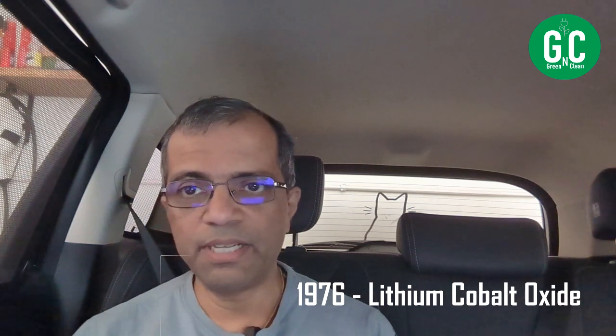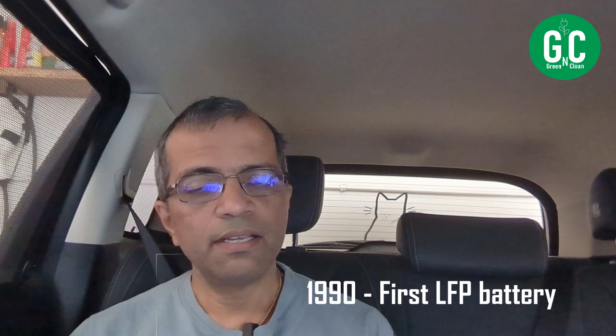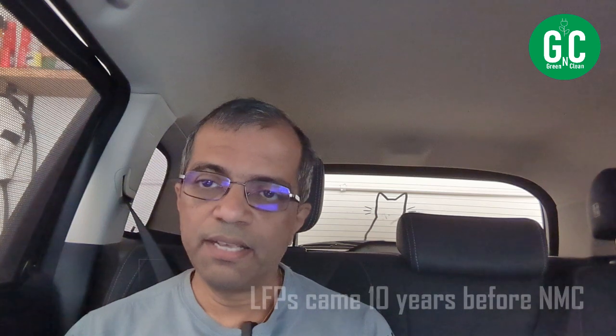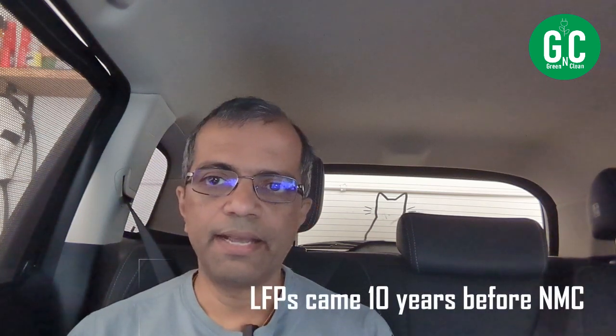A brief history of lithium-ion batteries: the first lithium-ion battery was invented in 1976, but it was a lithium-ion carbon oxide battery — not LFP, not NMC. The first commercially viable LFP batteries came in the 1990s, and NMC batteries were invented around 2000. So LFP is actually nearly a decade older technology than NMC — a correction from some of my previous videos where I said otherwise.